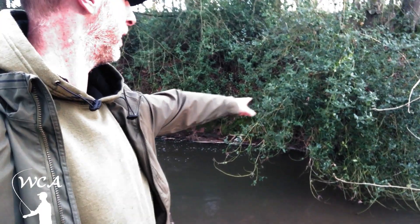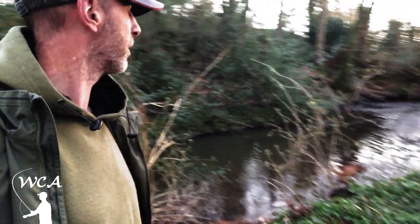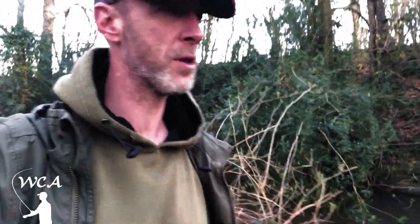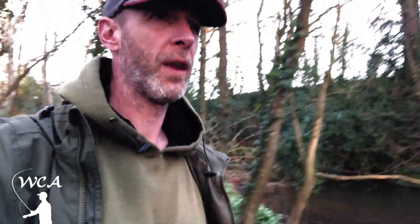There are some lovely deep little runs that I just need to clear a little bit so I can get a fly drifting down beneath. You can see it's absolutely beautiful. I doubt I'll bring Loxton with me the first time I come, or the first couple of times — I just need to get my eye back in first.